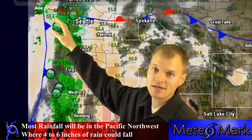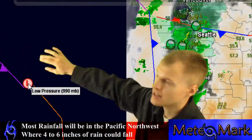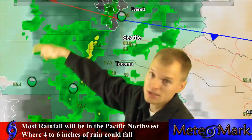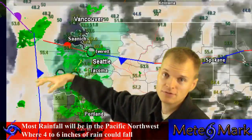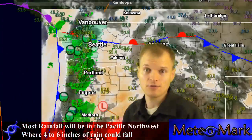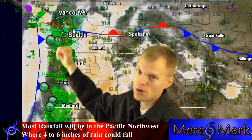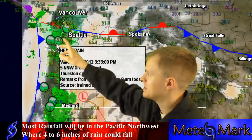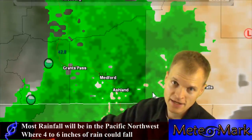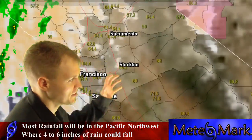The Northwest is dealing with a 990 millibar low moving into the region. Anywhere from 4 to 6 inches of rain — I checked to see if the mountains would get snow, but it's not cold enough, so it's going to be rain throughout most of the Northwest, from Portland, Seattle, Tacoma, over to Medford, down towards Klamath Falls, heading down towards Redding and San Francisco. These areas could see quite a bit of rain.